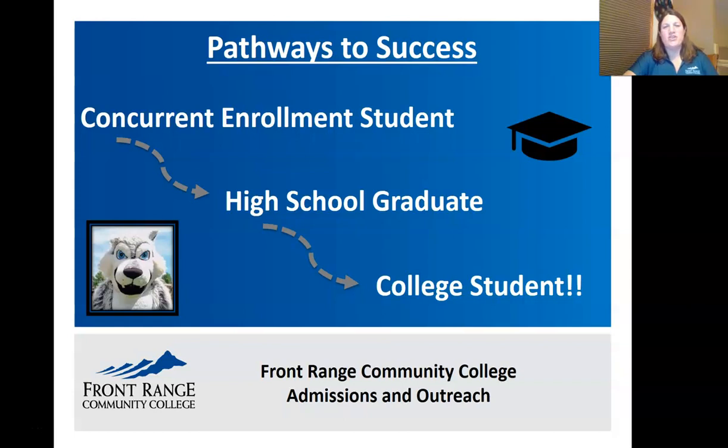Hello, welcome to Front Range Community College's Pathways to Success on-demand videos. This particular video is about concurrent enrollment students who are planning to come to Front Range after they graduate high school. My name is Janelle Bonavita and I'm one of the admissions and outreach representatives at the Westminster campus.